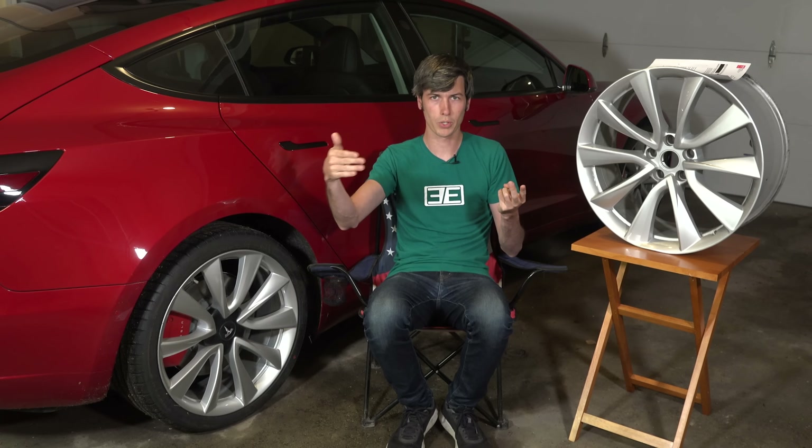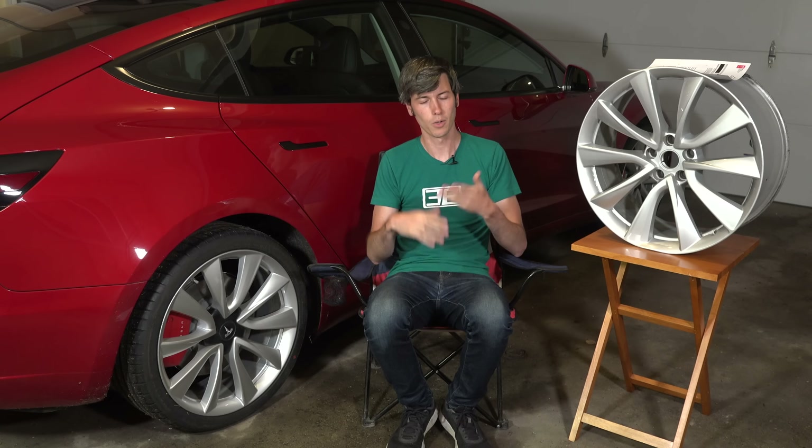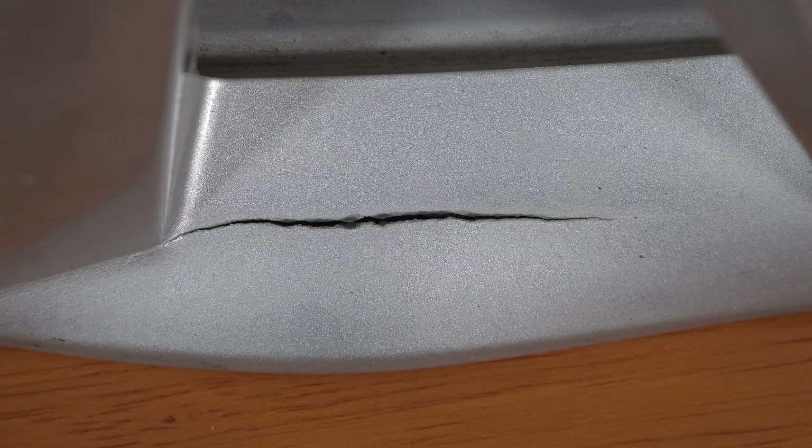There was traffic to our right in a merge lane coming into our lane, traffic to our left in the passing lane. We had nowhere to go. There was a big pothole in front of us, we hit it. Sometimes these things happen.